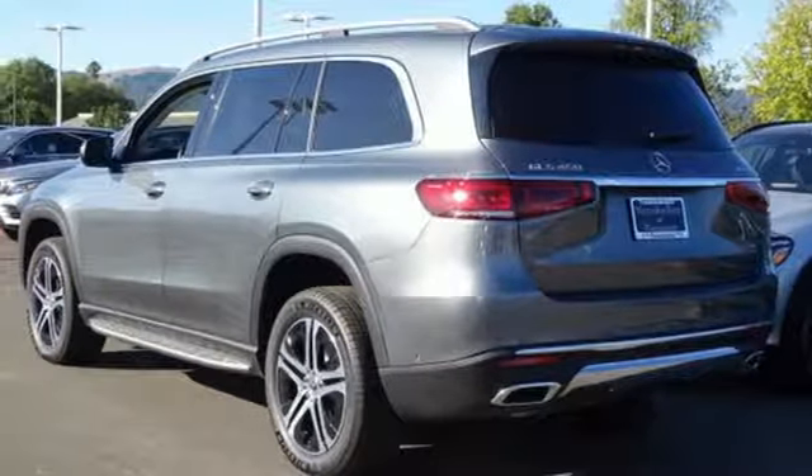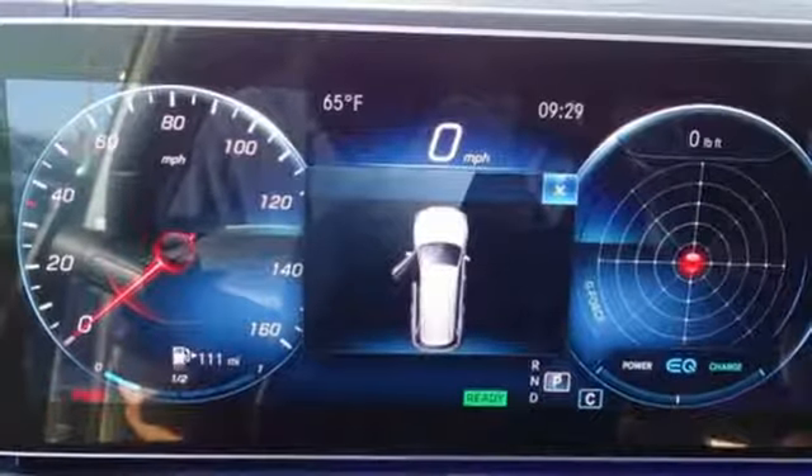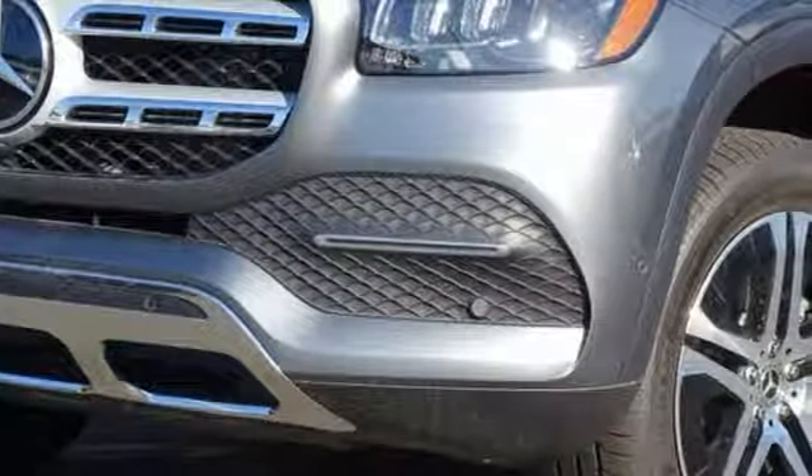Streaming audio. Power tilting steering column. Doors and push button start proximity key. And intercooled turbo i6 engine.